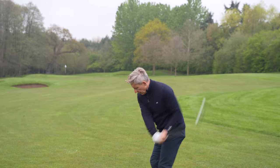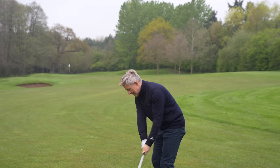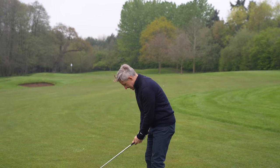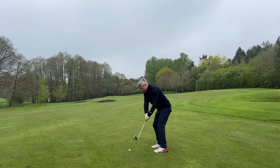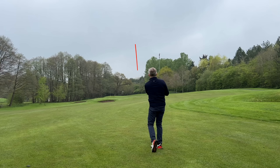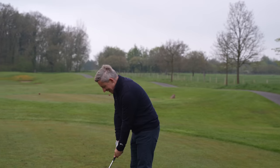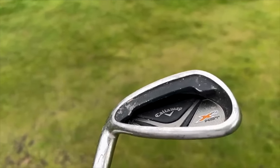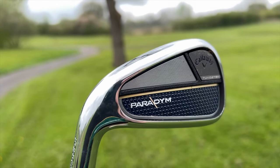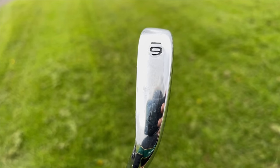110 yards to the centre — first time the pitching wedge is out of the bag. This is the type of shot I've struggled with. I got more loft — pulled it a little bit — but it's pin high, good distance control. Interesting looking at the head in a different way compared to a set of irons you've had for eight years and always looked down on the same thing. Now you're seeing something different — slightly smaller head and nowhere near the same offset as the last set.